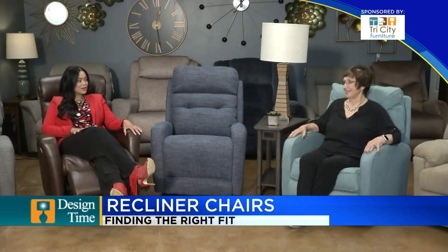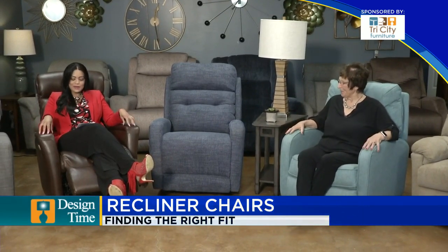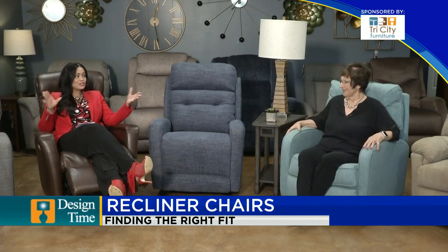Oh my goodness these are so comfortable. It's great when you're tired, or great just for general use. So tell us about the fit — why do some fit and then others do not?